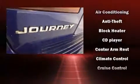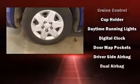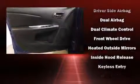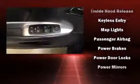Dodge ensures the safety and security of its passengers with equipment such as dual front impact airbags, head curtain airbags, traction control, brake assist, anti-whiplash front head restraint, a panic alarm, and four-wheel disc brakes with ABS.